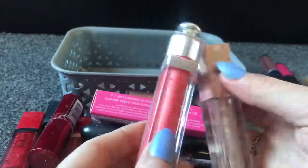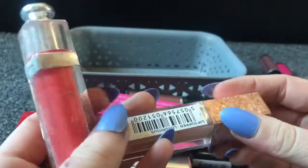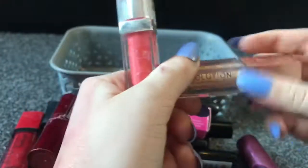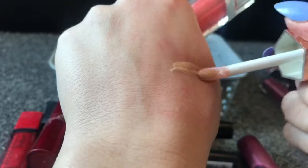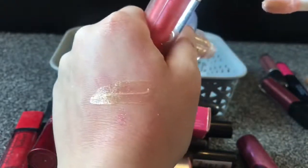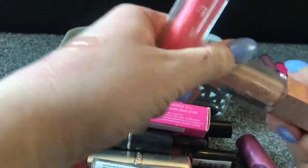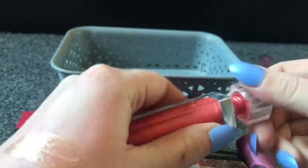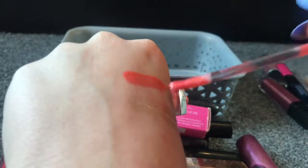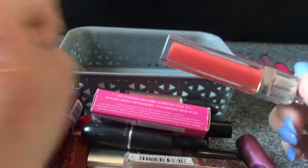Lastly I've got two lip glosses. One is the Revolution Lip Topper in Luxurious — it's a gold one with gold reflex in it, that's really pretty, I'm going to keep that. Then I've got a Dior lip gloss in the shade 656 — it's a really lovely lip gloss, a really nice colour and it feels great on the lips, so I'm going to keep both of those.